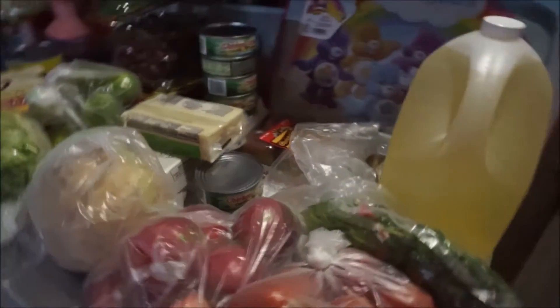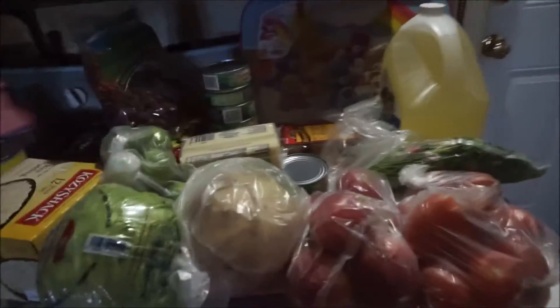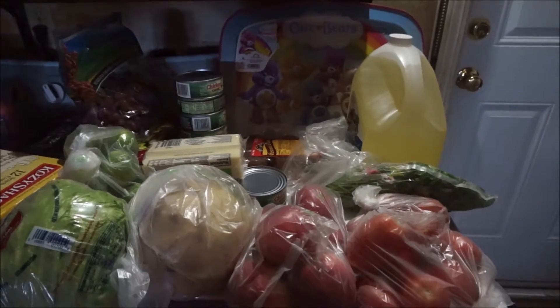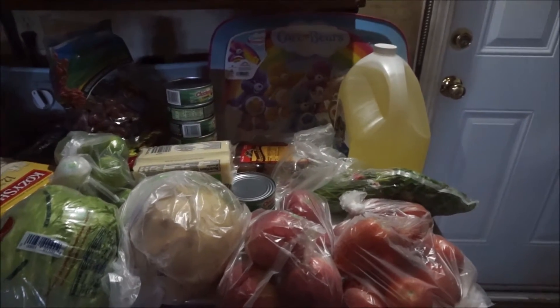Hello, welcome to Monkey Business. Today I have a grocery haul — I've only done like one before, so I figured I'd do one. I went to Smart and Final today, which is weird for me because I never go there, but today I did, and I'm going to show you what I got.